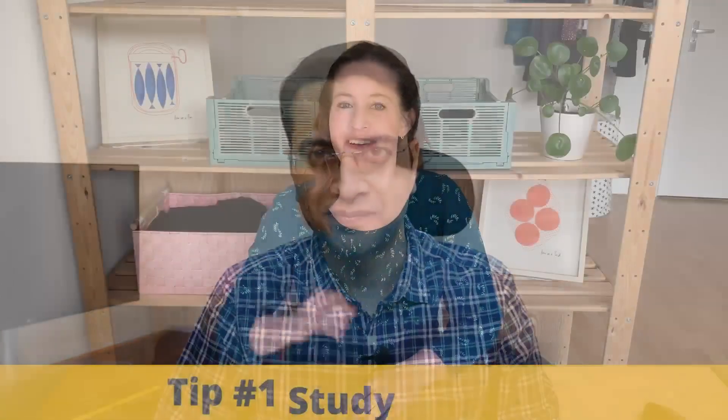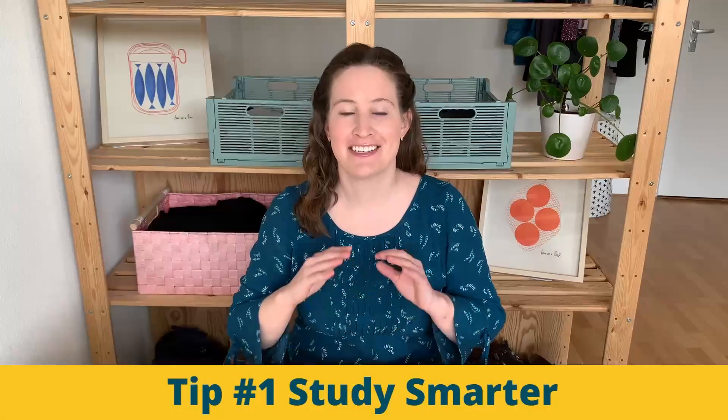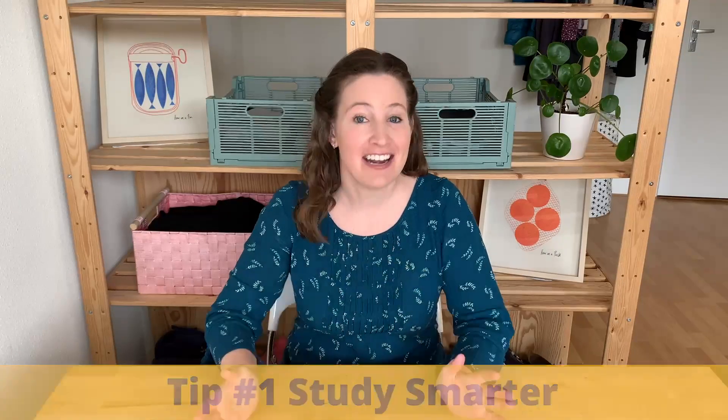So Abby, let's kick this off. Tip number one: study smarter. I cannot even guess how many hours of my life I have spent studying for school, but I wasn't always studying efficiently.